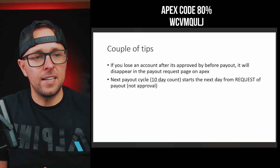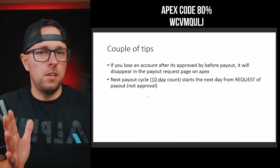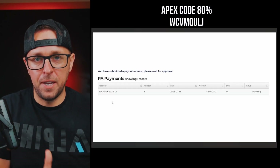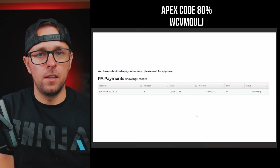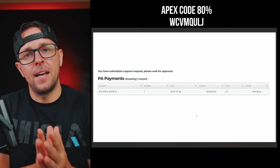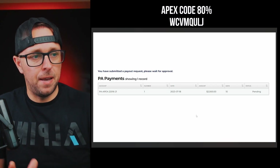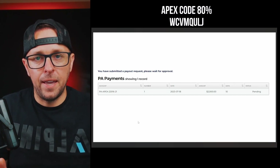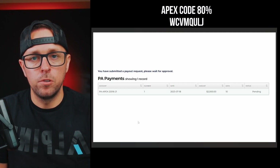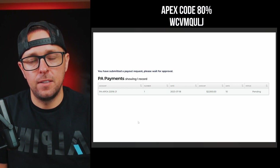Regarding your next payout cycle: you can request a payout every 10 traded days. The day count resets on the date you request a payout. So if I requested on day 10, when I keep trading, the next day is day 11, and once I get to day 20, that's the next 10 days. It's not from the approval date — it's from when you request the payout. You should be able to get a payout every two weeks, as long as you're making profits and staying consistent.